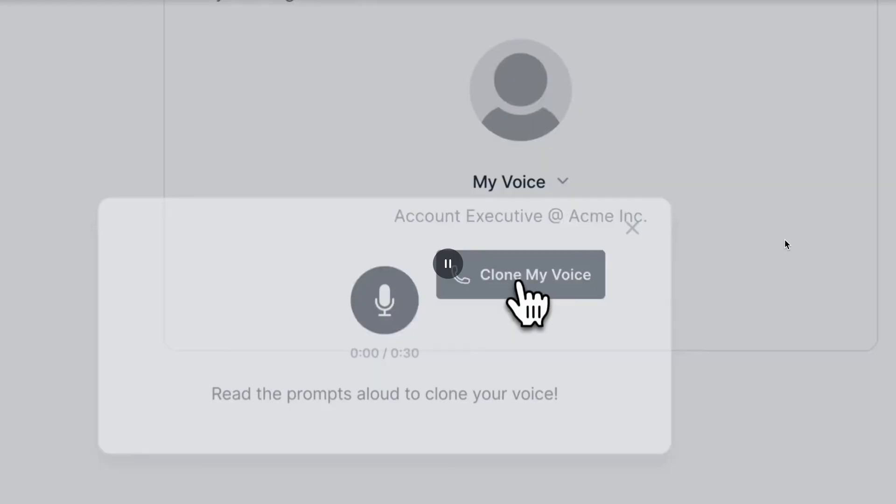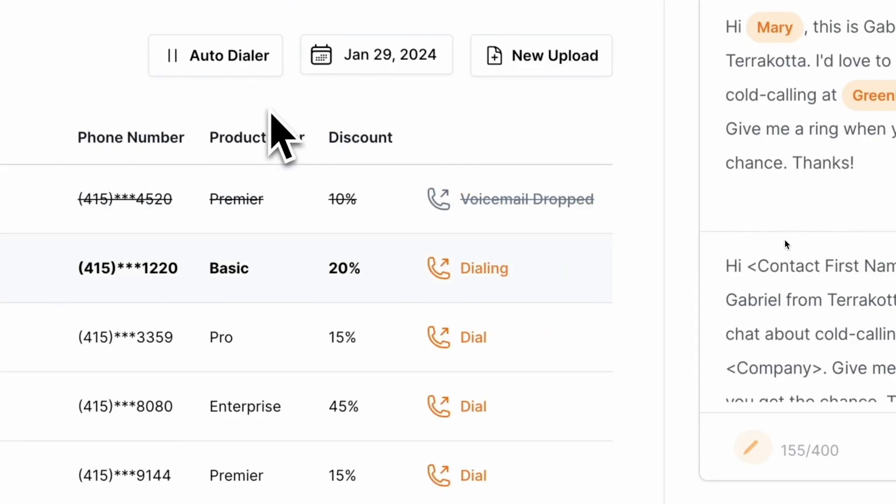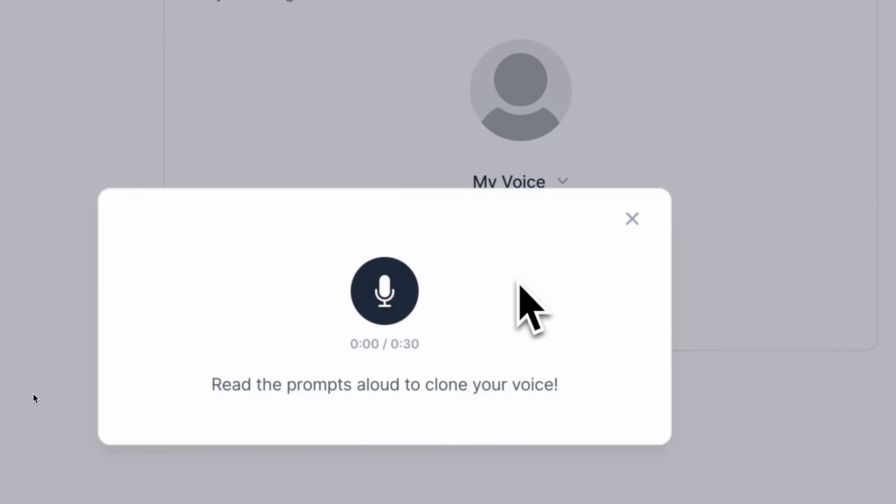For calls, I recently discovered a new startup called Terracotta.ai. Terracotta lets users clone their unique voice and automatically leave personalized voicemails when contacts don't answer. This drastically speeds up your cold calling process with AI-powered voicemails — there's no repetition for you. You just go from number to number, and when someone doesn't answer it automatically leaves a personalized voicemail using your cloned voice. Let me show you a quick demo.